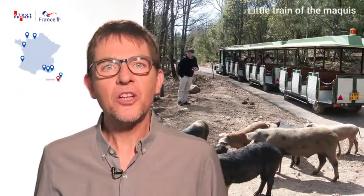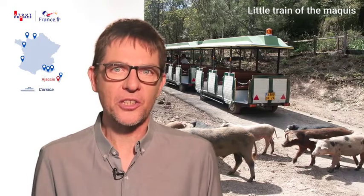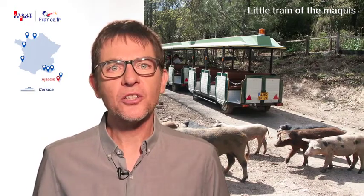When in Ajaccio, don't miss the small Mackie train which goes into the heart of the Corsican countryside. There are two circuits with guides in eight languages. Passengers can sit back comfortably in the old-fashioned way and enjoy the journey as it winds through the narrow streets and country lanes.